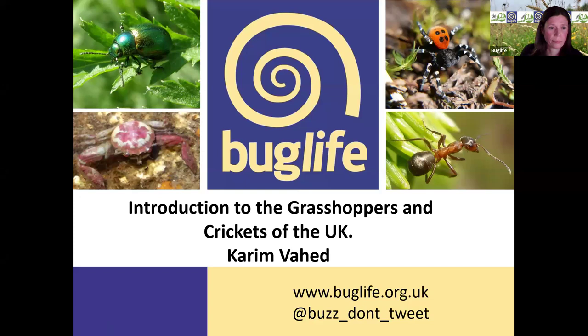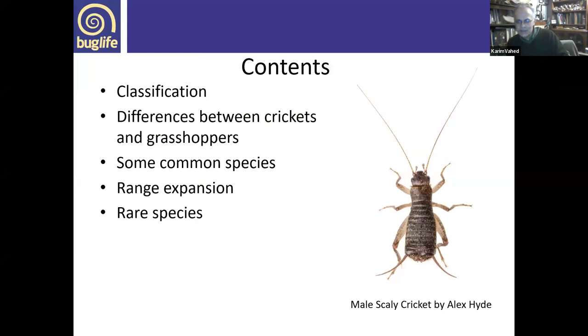Thank you Alice for inviting me to talk about grasshoppers and crickets of the UK. I'll try and keep within time because I could waffle on for some time about my favourite topic. In the overview today, I'll talk about classification, differences between crickets and grasshoppers, some common species you're likely to come across, range-expanding species that are becoming more common, and rare species that are hanging on.